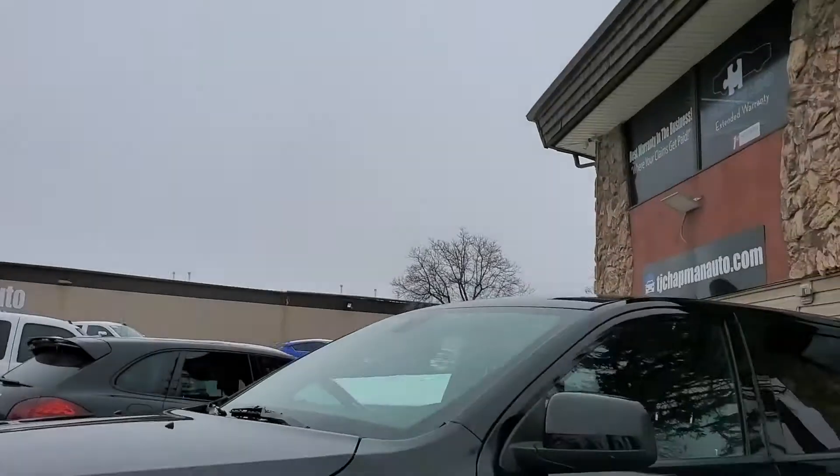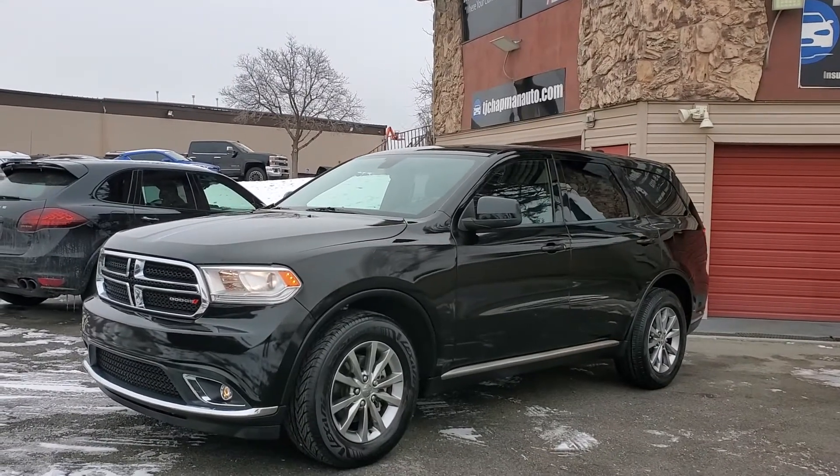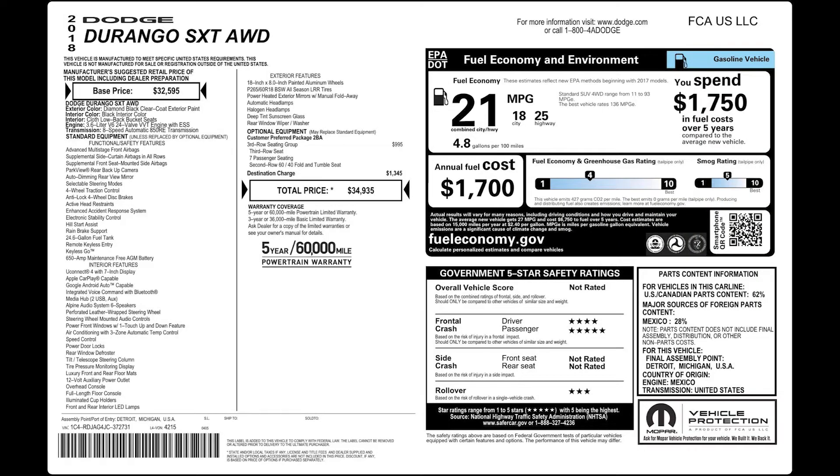As mentioned, this vehicle does have a clean Carfax. For more inventory, visit us at tjchabinauto.com. In the spirit of full disclosure, here is a copy of the original label for your vehicle so you can see what it was equipped with straight out of the factory.